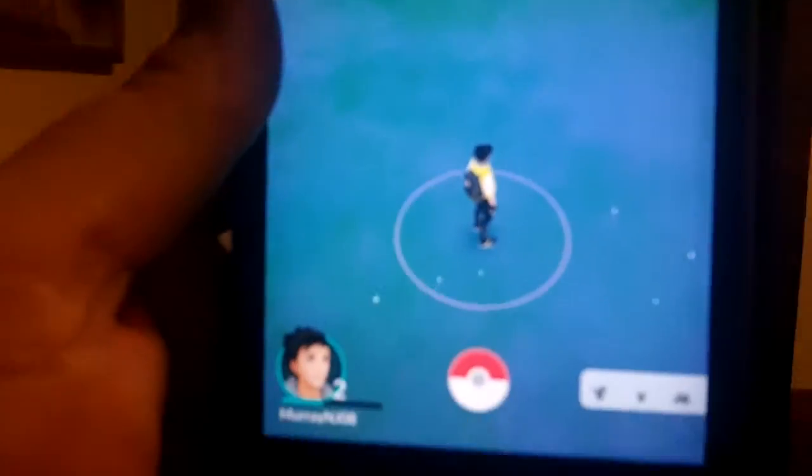I like to call it Foursquare for video games — like when you would go to check-ins, you would check into a store or check into a park. This is actually really cool. It gives you an incentive to go out and about and explore new areas because you want to find Pokemon that you didn't find before.